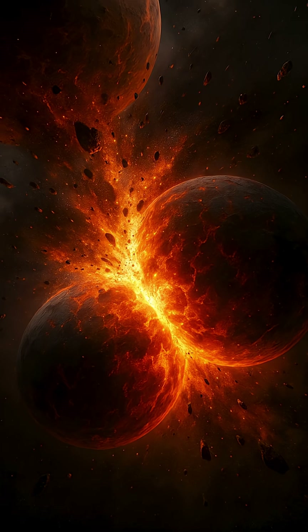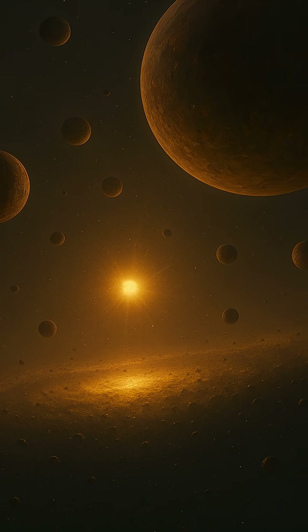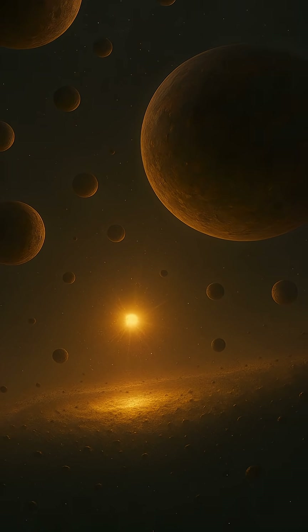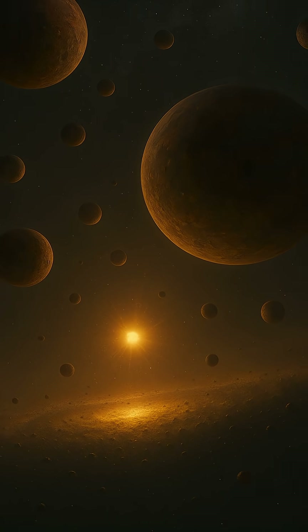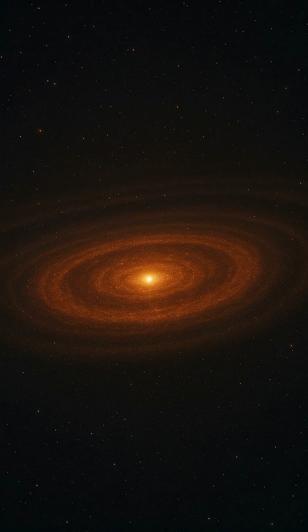These embryos are massive enough that their gravitational pull becomes a dominant force in their region of the disk. In this phase, collisions become more violent and decisive. Embryos can slam into one another, merging into even larger bodies or scattering each other across the disk.